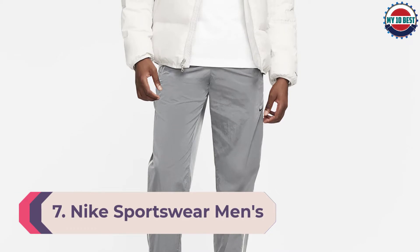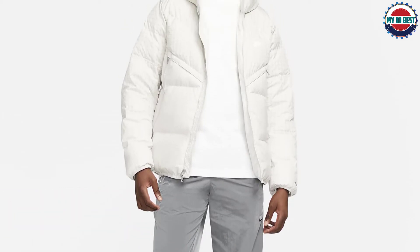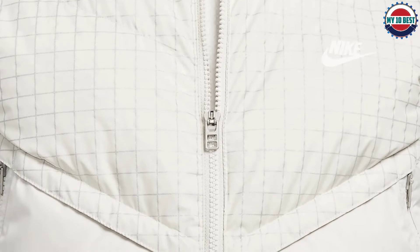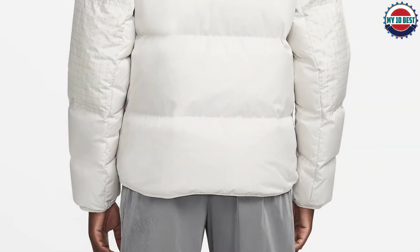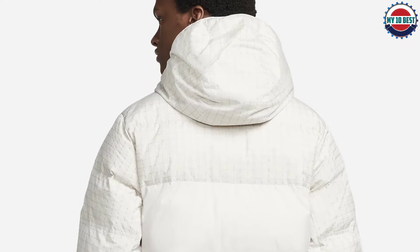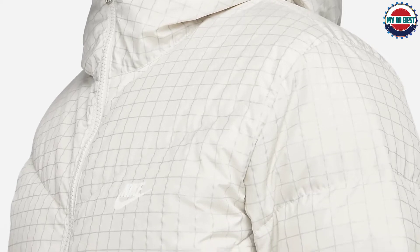Number 7: Nike Sportswear Men's Storm Fit Windrunner Hooded Jacket. Our top pick for guys is the Storm Fit Windrunner. This exceptionally lofty jacket uses duck down fibers to insulate your body without feeling heavy or looking bulky. The standard fit layers easily over shirts, sweaters, and sweatshirts, available in 10 sizes including tall options, sitting at about hip length. The sleek polyester shell has a waterproof laminate coating for wind and rain protection, and the jacket features huge pockets. It's machine washable and comes in classic and statement colorways, with heritage-inspired angled quilting.